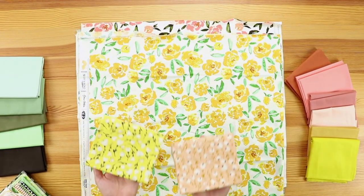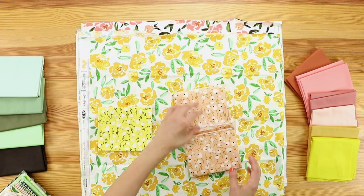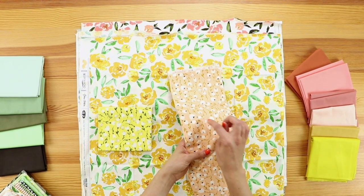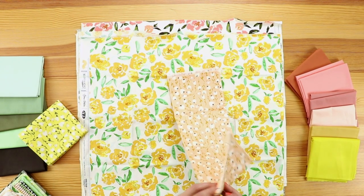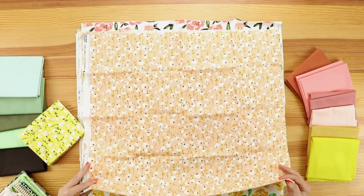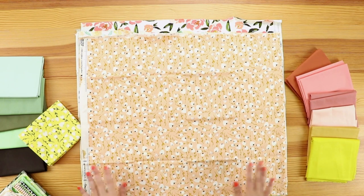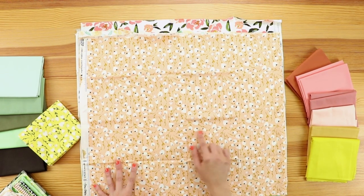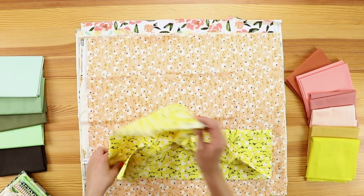Now we have another floral print. Bonnie is always inspired by floral and by nature, and in this floral print there are tiny little moss details. If you are a fan of Bonnie Christine's work, in a lot of her collections she has florals — she is inspired by butterflies and animals. She always uses the most beautiful feminine color palette. Here is this nice peachy background and then we have the same print in this very bright sunny yellow.